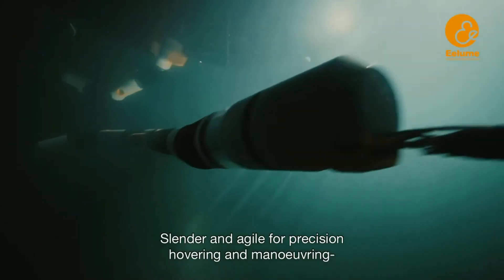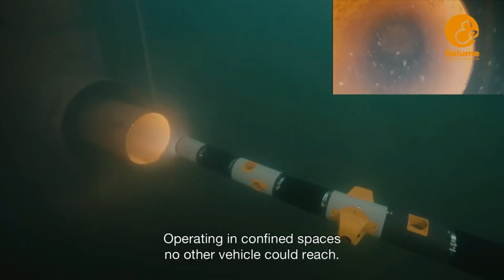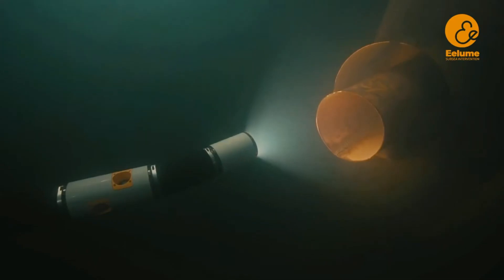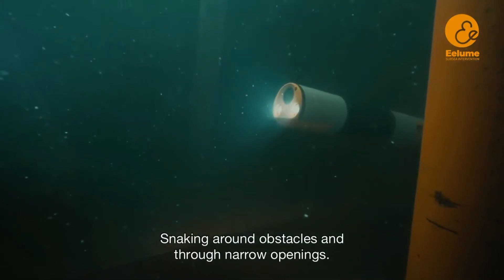Slender and agile for precision hovering and maneuvering even in strong ocean currents, and operating in confined spaces no other vehicle could reach — sneaking around obstacles and through narrow openings.